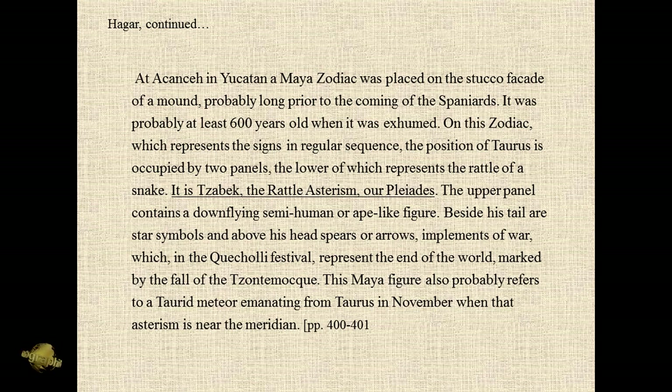This goes back to 1931. As early as 1931 they had recognized the Rattelastrum as being the Pleiades. Zabek — the Rattelastrum — is our Pleiades. That was their sign. Just like our sign for Taurus is a bull, their sign for the Pleiades was the rattlesnake. And the idea that the rattlesnake would strike — I think that's significant. Also the fact that it gave forewarning before it would strike.